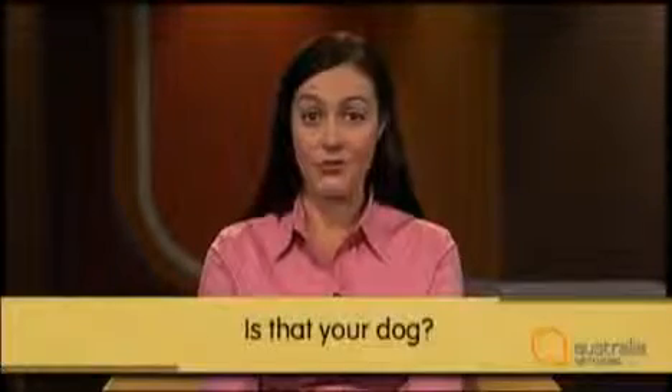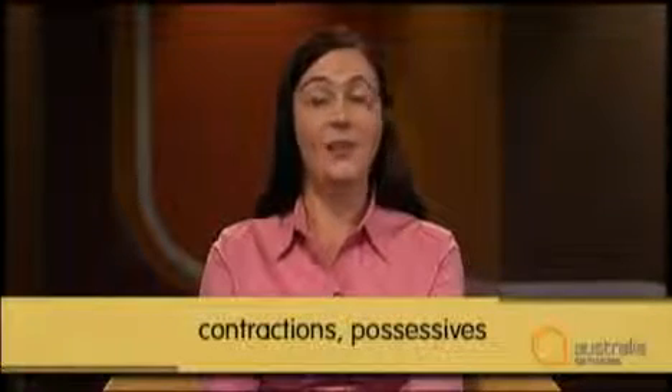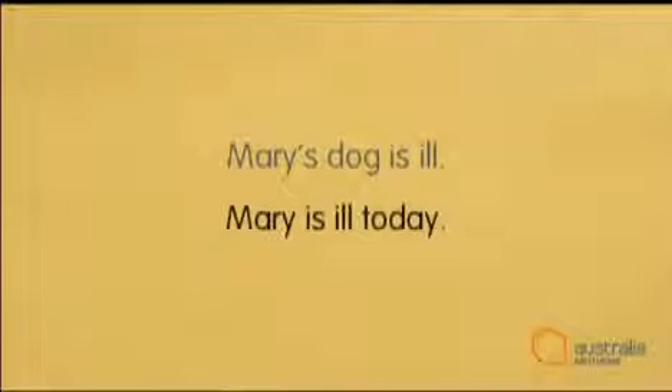For example: 'Is that your dog? What is its name?' Remember that possessive pronouns never have an S added to them, but possessive nouns do: 'Is that Simon's dog?' Apostrophes can often cause trouble for English language learners. They're used with contractions and with possessives. Don't ever use an apostrophe to make nouns plural — 'There are many students at school,' not 'student's.' And don't confuse the contraction of a noun and 'is' with the possessive form of the noun. They look the same, but they mean very different things. 'Mary's dog is ill' means the dog that belongs to Mary is ill. 'Mary's ill today' means Mary is ill — here, 'Mary's' is a contraction of 'Mary is.'